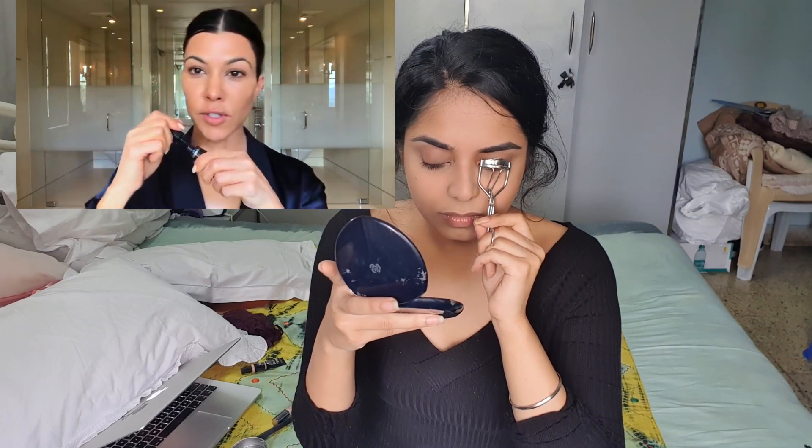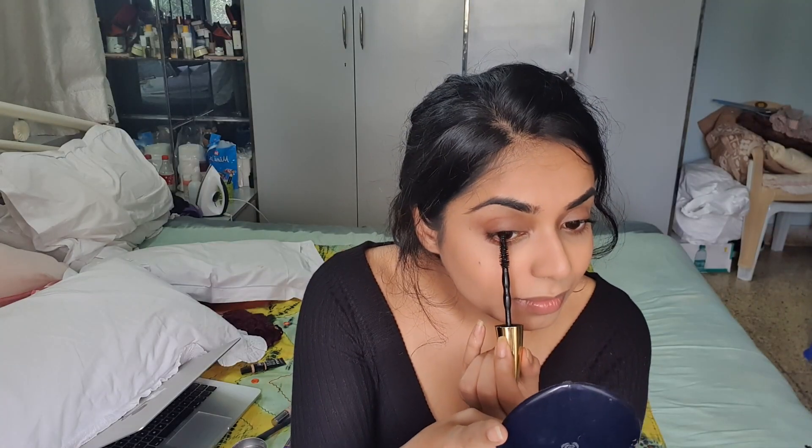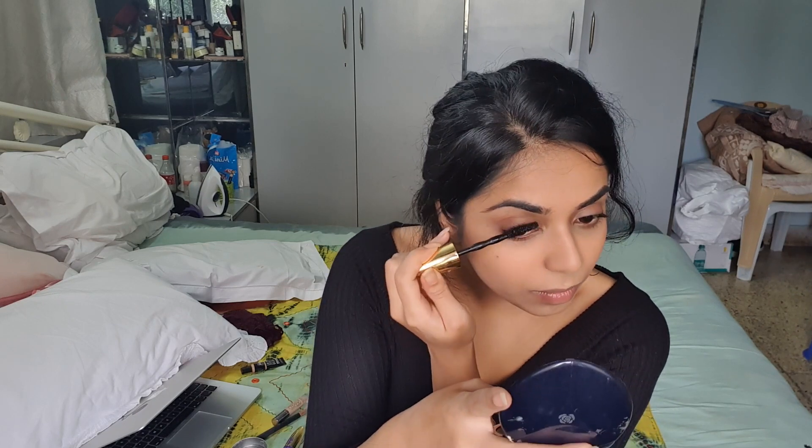Kourtney uses her Lancôme mascara that has her name on it. A good trick is to hit the roots first — if you find it difficult to get into the roots, hold the wand straight, push it on the roots, and then sweep with the end of the bristles.